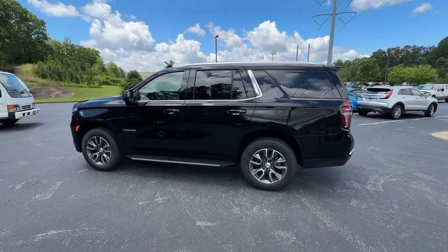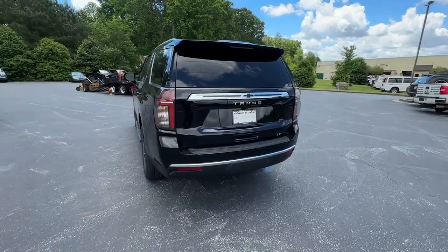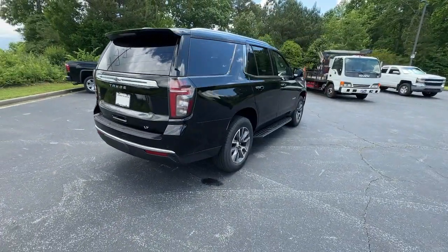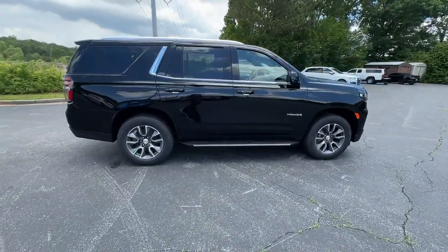Get into a car with value. 2024 Chevrolet Tahoe. The Chevrolet Tahoe, the full-size SUV that has the space, power, amenities, and technology you need to tackle a challenge in comfort and style.